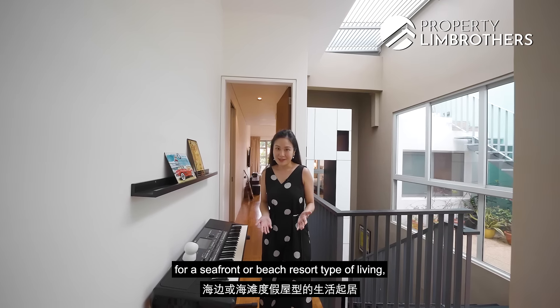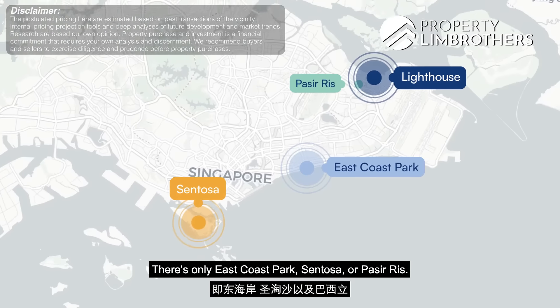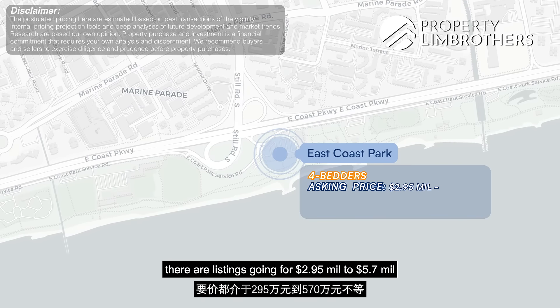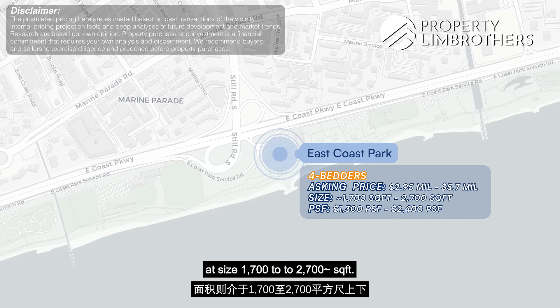If you're looking for seafront or beach resort-type living, you have a few options in Singapore: East Coast Park, Sentosa or Pasir Ris. If you're looking for a four-bedroom in the East Coast area, listings are going for $2.95 million to $5.7 million at sizes of 1,007 to 2,007 square feet.